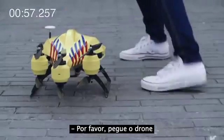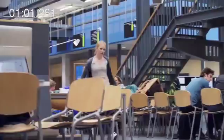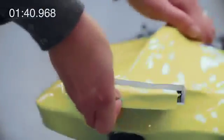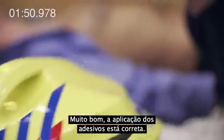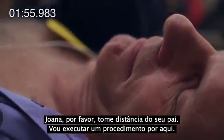Now please pick up the drone and bring it to your father. You're doing great. Pull the green lid. Now place the pads on your father's chest. Good. I can see that the pads are properly applied. Joanna, please stay clear of your father. We'll take it from here.